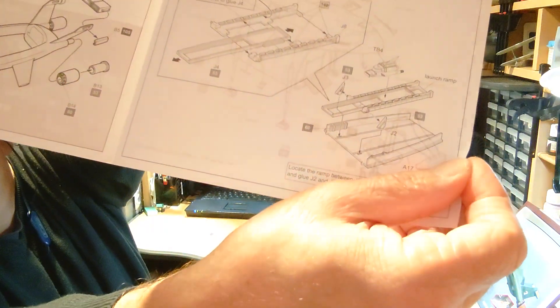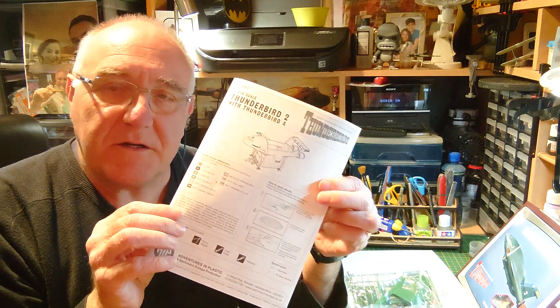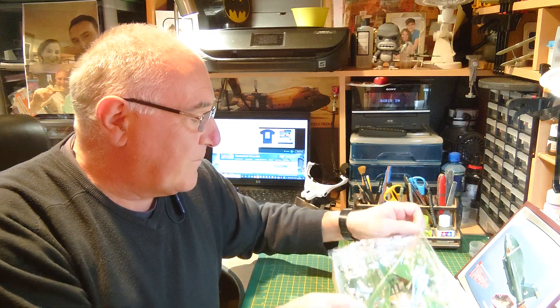Thunderbird 4 is quite small, and it comes with a launch ramp inside the pod — you can actually put the thing in the bath if you want and launch Thunderbird 4 from the pod. There's a diagram for the pod assembly, and you don't glue the legs or the pod to the main fuselage, which gives you versatility in how you want to display the finished model.